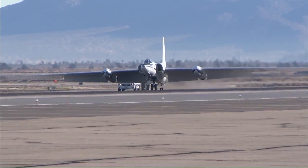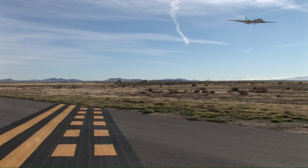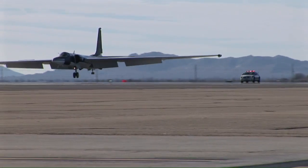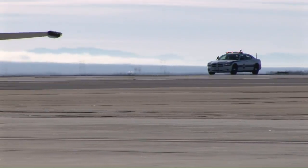The Air Force has a history of relying on chase vehicles for landing safety. Following their lead, Dryden's Airborne Science Program has leased the government-owned Charger for five years, and managers say the car has added an extra value of safety to ER-2 flight operations.